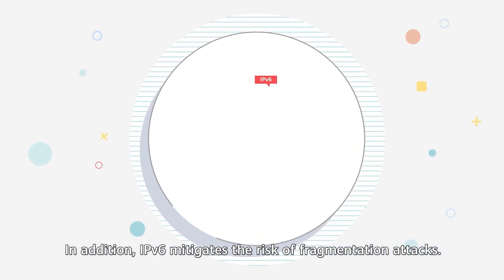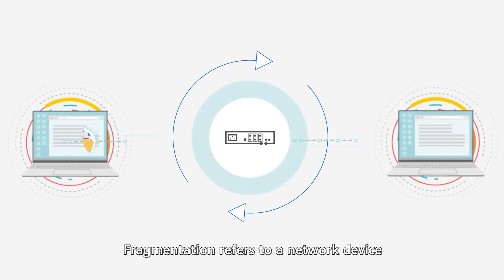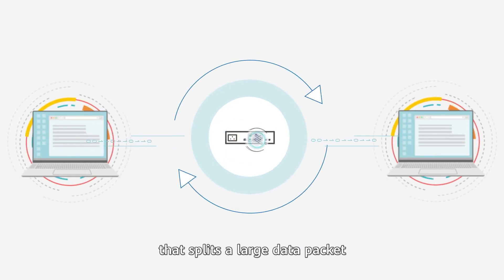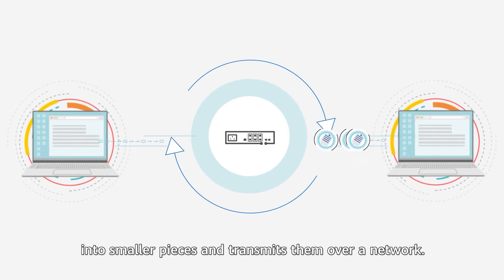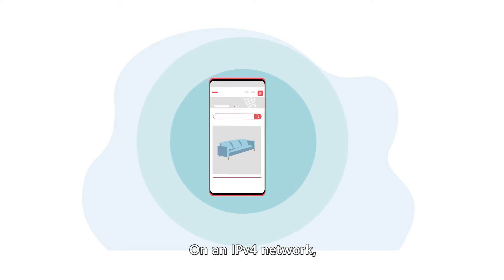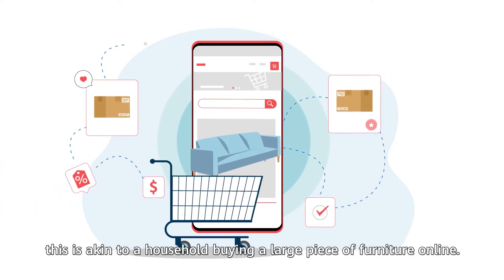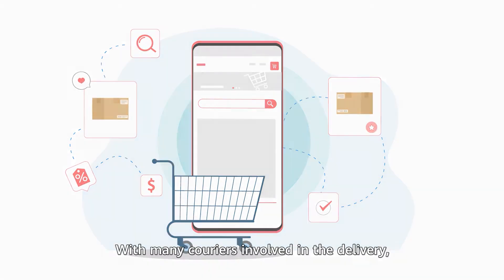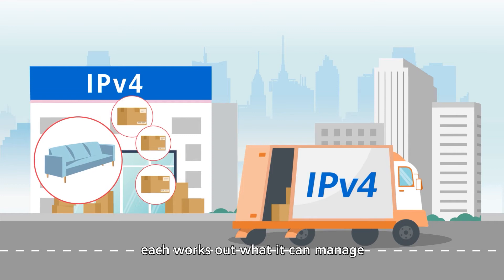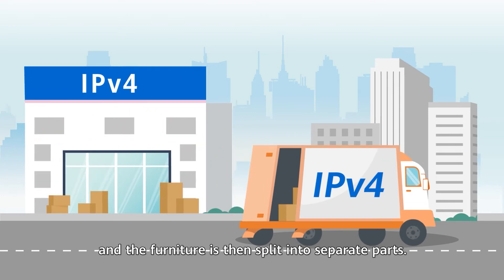In addition, IPv6 mitigates the risk of fragmentation attacks. Fragmentation refers to a network device that splits a large data packet into smaller pieces and transmits them over a network. On an IPv4 network, this is akin to a household buying a large piece of furniture online. With many couriers involved in the delivery, each works out what it can manage, and the furniture is then split into separate parts.